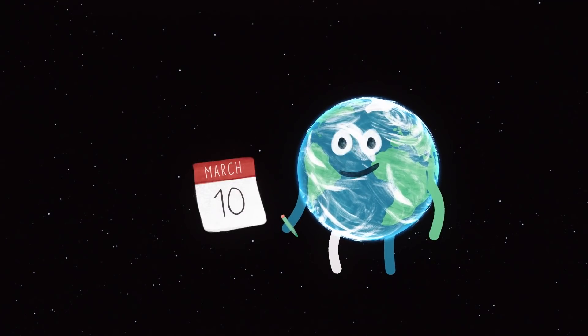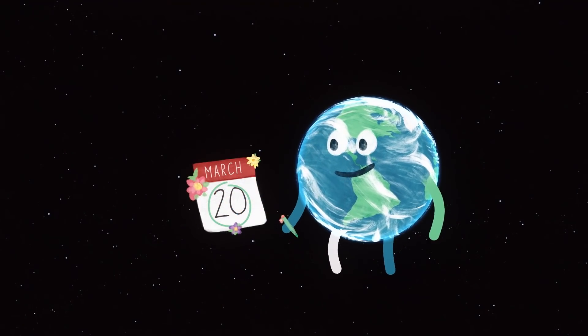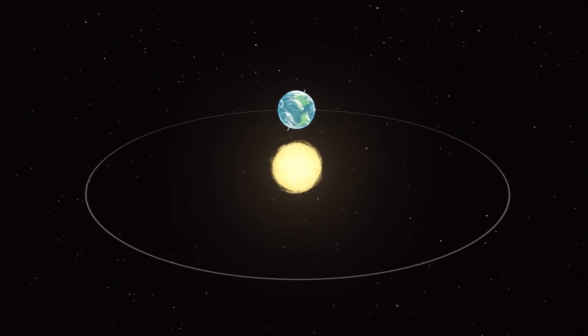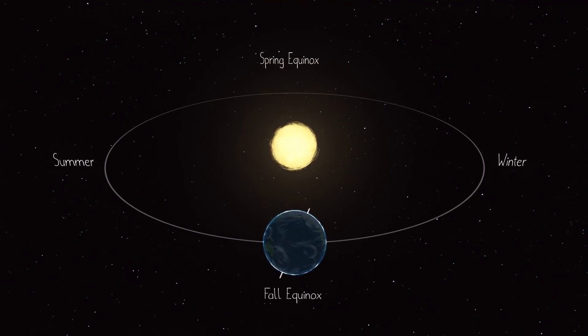March also brings the beginning of spring in the northern hemisphere starting on the 20th with the spring equinox. Equinoxes occur twice a year in spring and fall on the dates when day and night are of equal length.